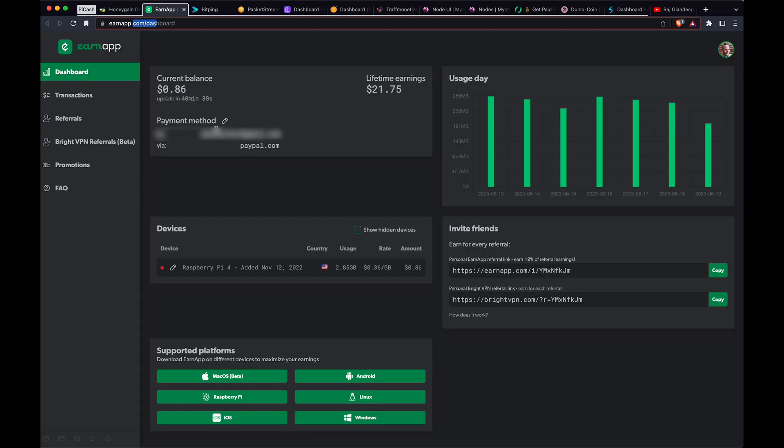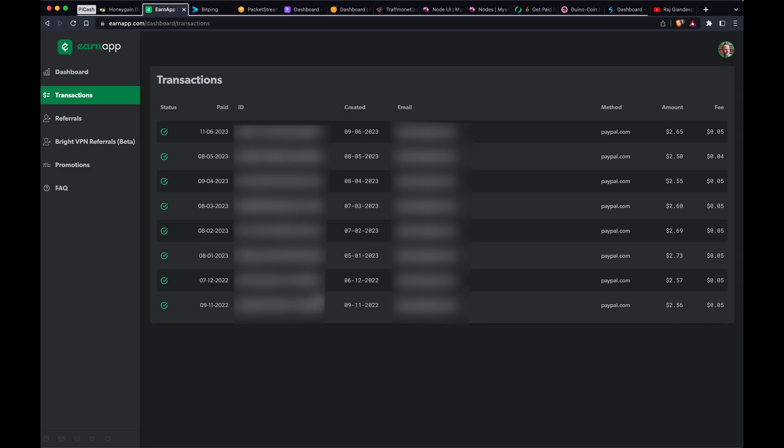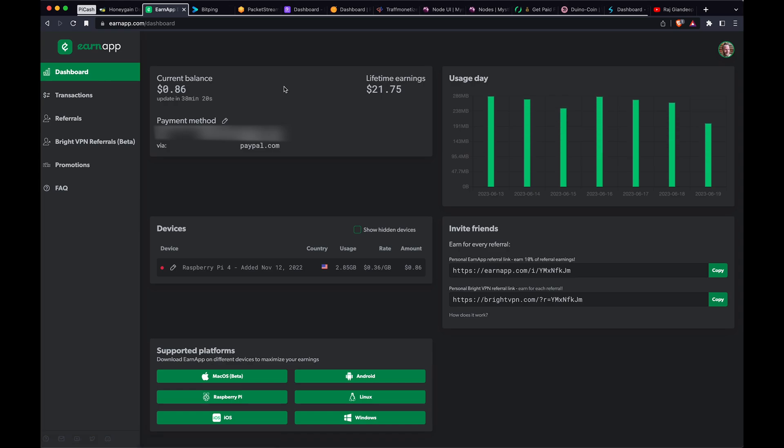The next one has been the most consistent. Every month I get about $2.50, which definitely pays for the Pi's electricity many times over. Pretty consistent — you can see the transactions since I started, and the overall total is $21 in eight months or so. It's not a lot, but it's free money, it's passive income. You can set it up so that every time it reaches a $2.50 threshold it drops straight into your PayPal, which is kind of nice.